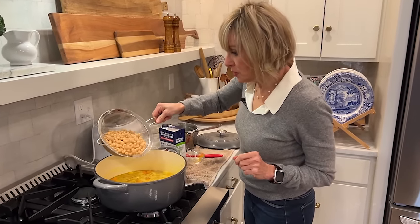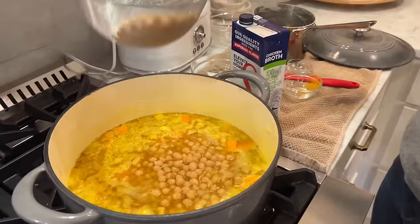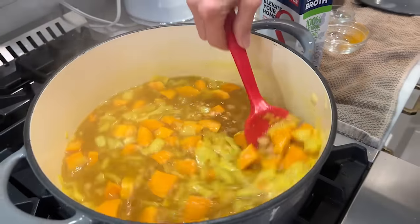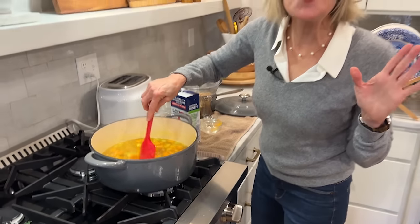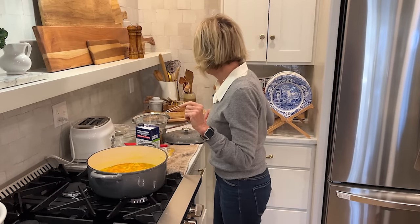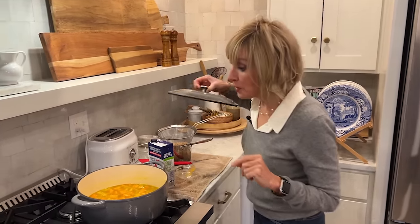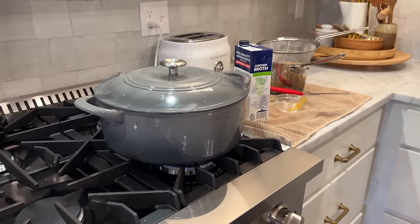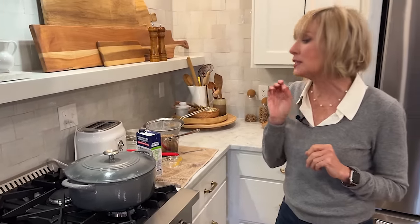It's come to a simmer — isn't it pretty? I'm going ahead and adding the chickpeas now, and covering it. Stuart's getting hungry; it smells so good and it's so healthy — I think it's only about 380 calories. I'm going to let it cook for about eight to ten minutes until the sweet potatoes and chickpeas get a little softer — not mushy, but soft.